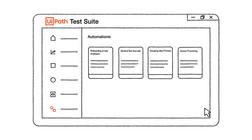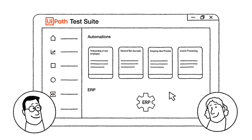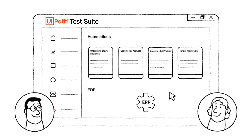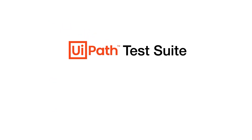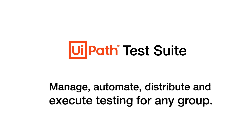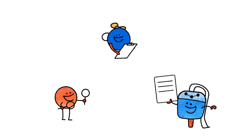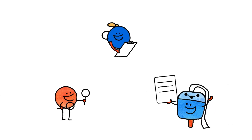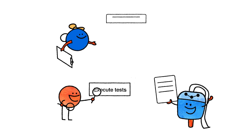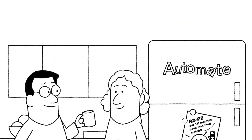With Test Suite you can make sure your accounts payable automations run correctly, and you can test to ensure that the ERP system works as it should. Test Suite makes it easy to manage, automate, distribute, and execute continuous testing for any group. You can easily build a team of dedicated robots to run tests, perform common tasks, and report back any time — executing tests on demand, continuously, and at scale.